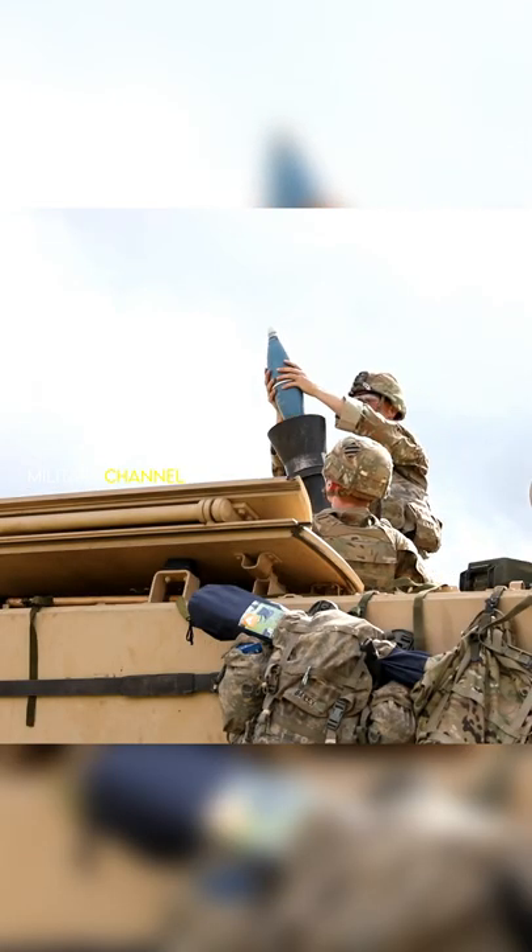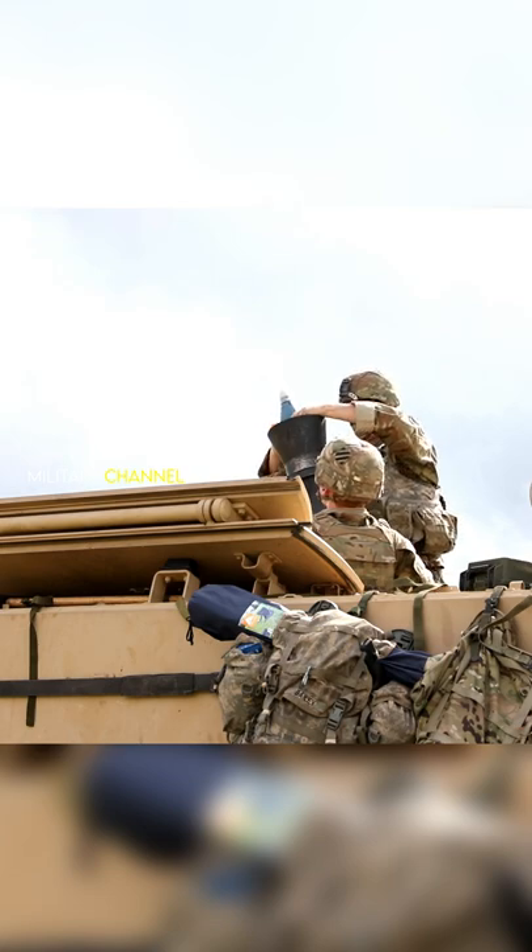Fire. Mortar. Boom. That's really all you need to know about what's happening in this video.